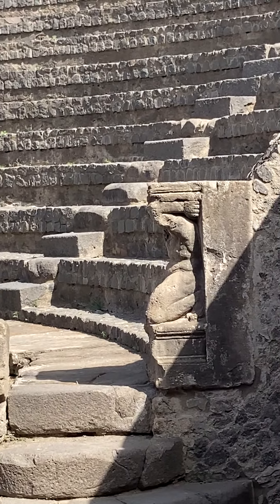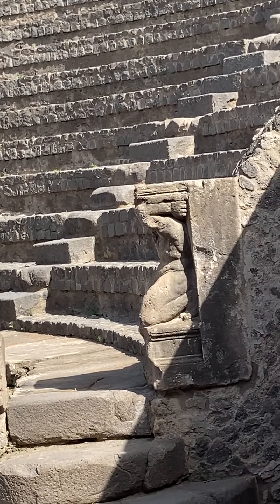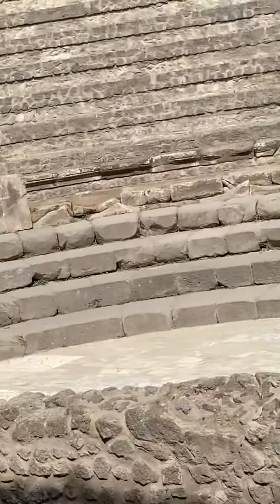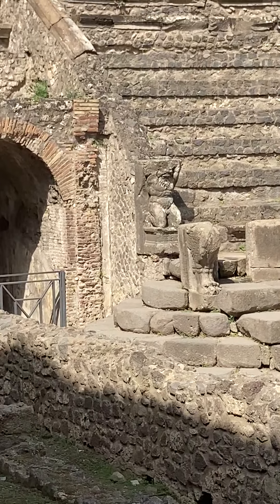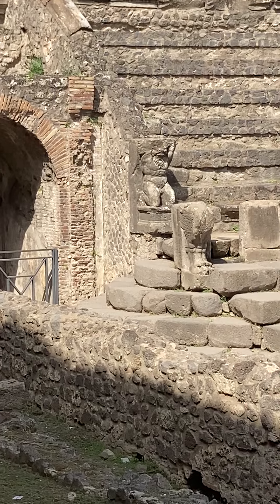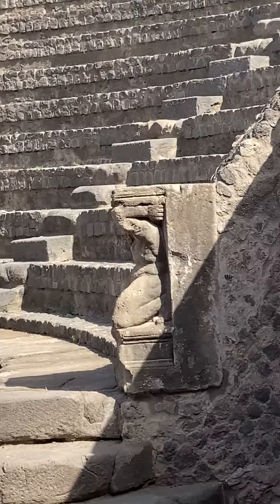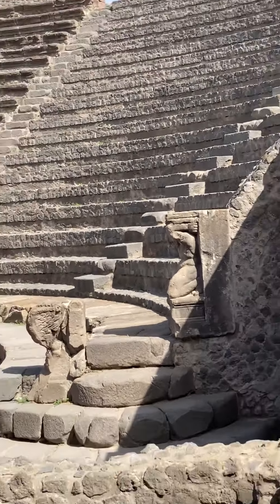These are called Telemones, after the figure of Telemon from Greek mythology. These figures were used kind of like caryatids in ancient Greece — they're essentially pillars that were used to hold up the sides but with a unique design.